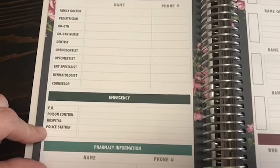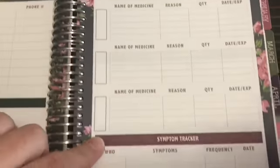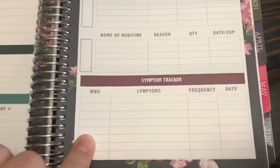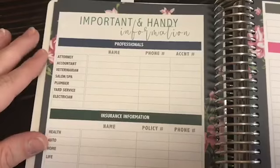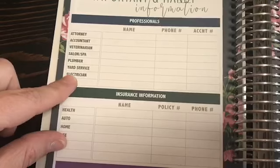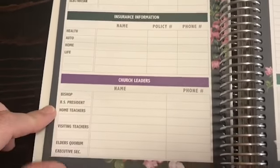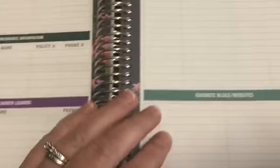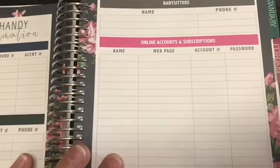There are phone numbers for all emergencies, pharmacy information, prescription medications — you can do one for every person in your family — and symptom trackers if you're tracking headaches, anxiety, or things like that. Then you flip it over to important and handy information: names, phone numbers, and account numbers for various people and insurance information.